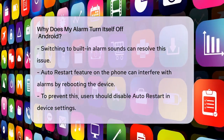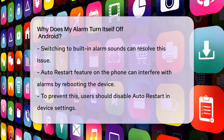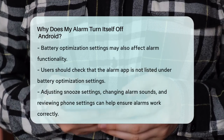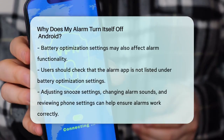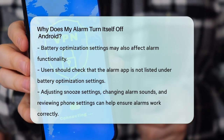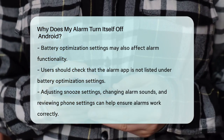Additionally, some users have found that certain battery optimization settings can affect alarm functionality. Make sure that the battery optimization settings are not disabling your alarm app. You can check this by going to Settings, Device Care, Battery, 3-dots menu, Optimize Settings, and ensuring that your alarm app is not listed there.